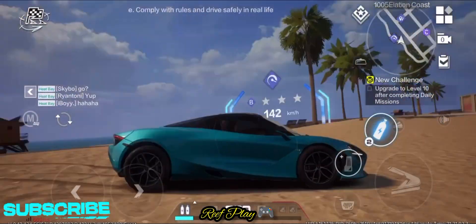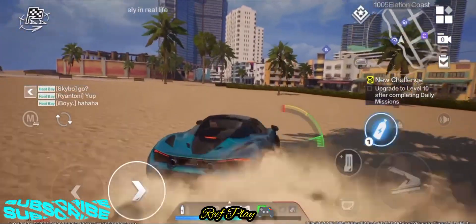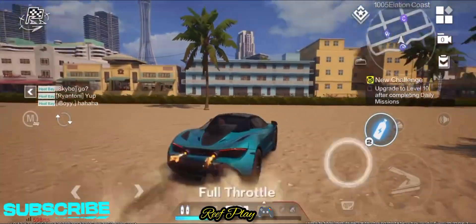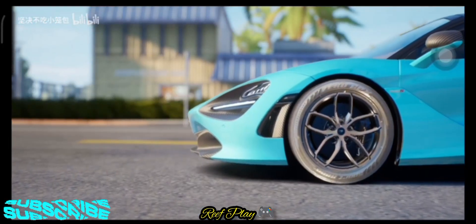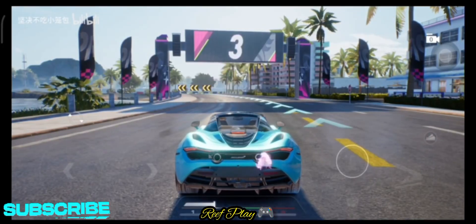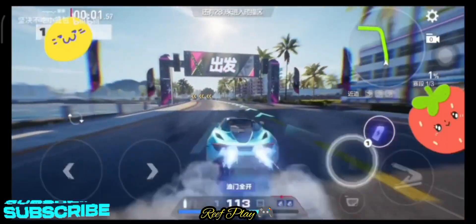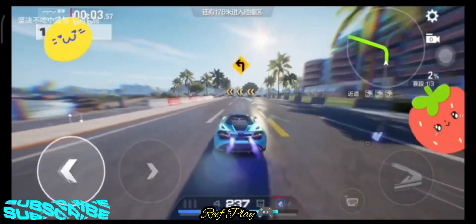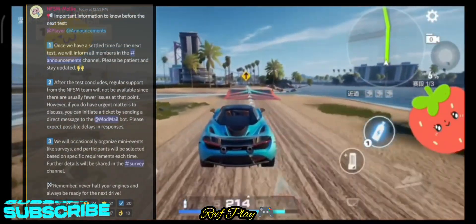Do as I say before the particular date is out. Need for Speed Mobile is currently out on all platforms and you can download it right now, but the problem comes when trying to create the account and you see the maximum number of beta testers. A few hours ago, a memo was shared on all their social media platforms, which I'm sure you don't know about.